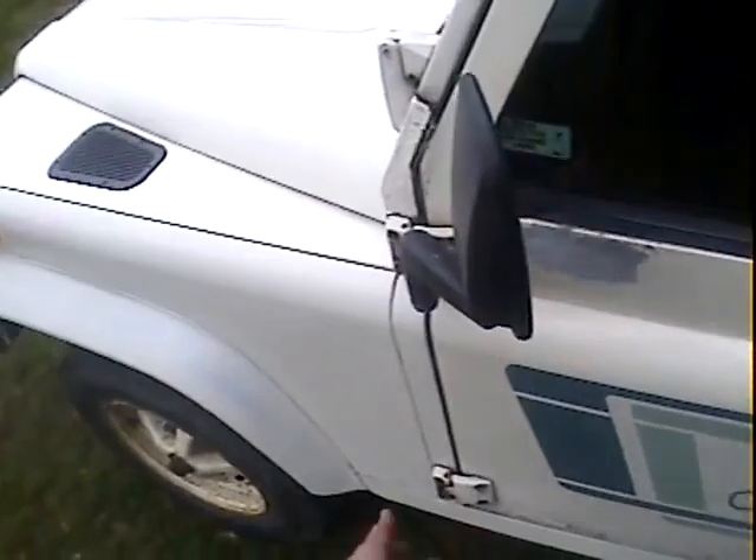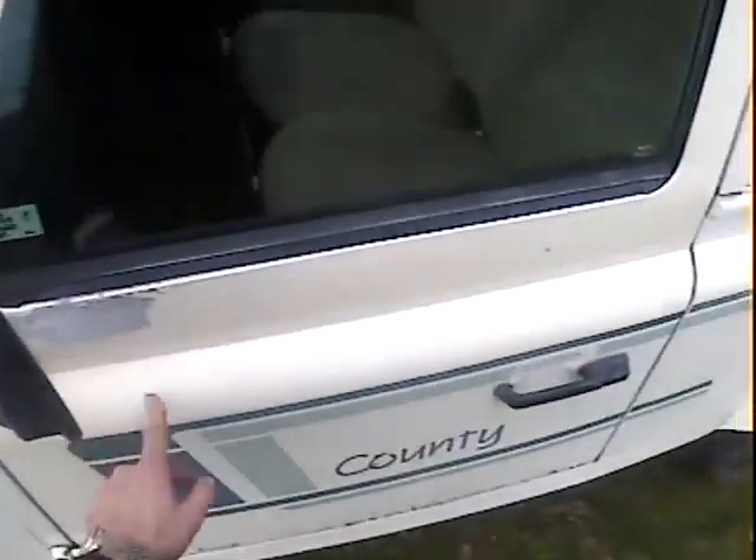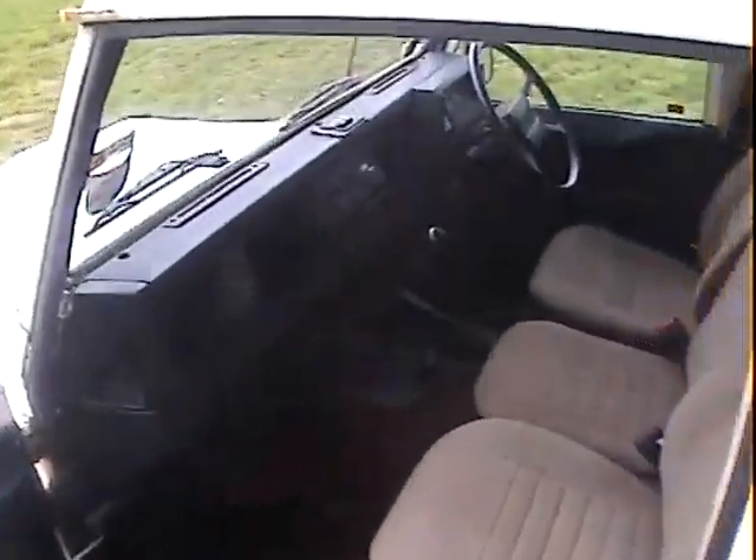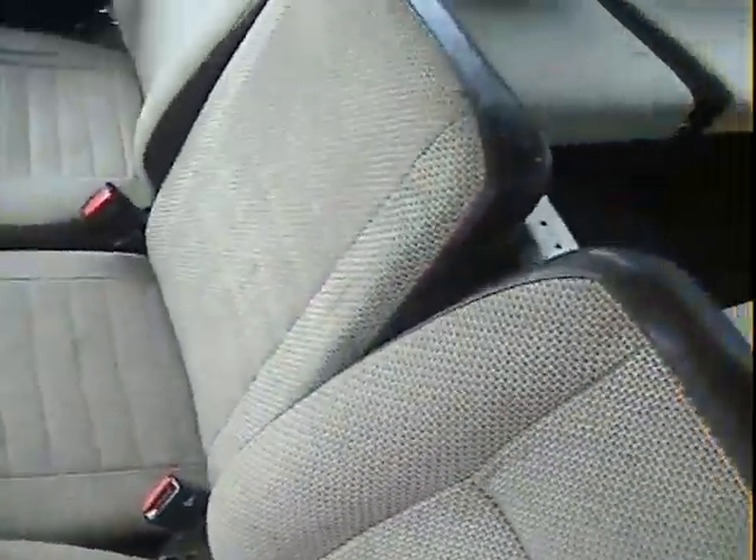The passenger door looks like it's a slightly different colour — the driver's door too — but I think it's just possibly some lacquer that's come off. They're not actually a different colour at all; I don't think it's ever had paint compared to the rest of it, it's just a different sort of lacquer finish on there.